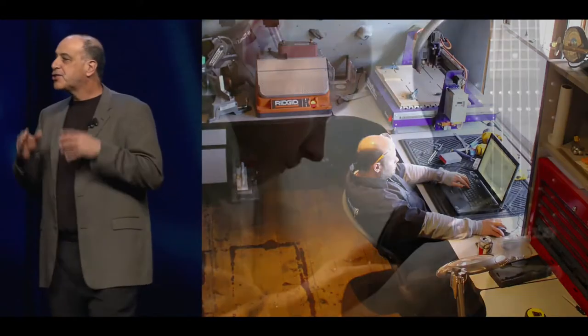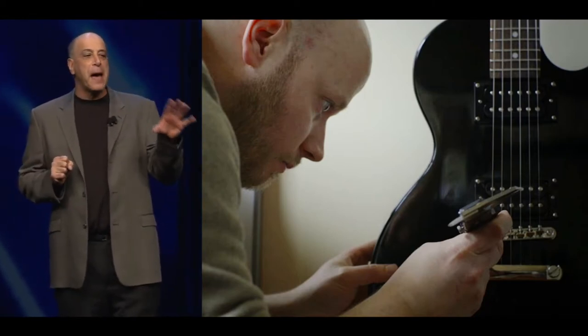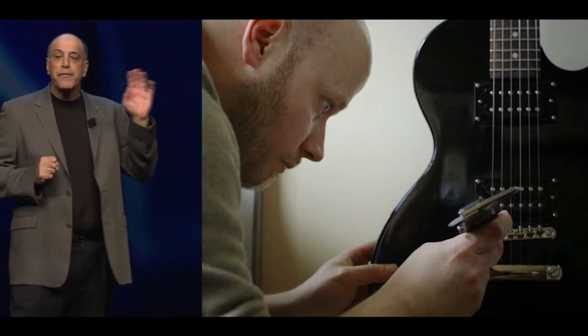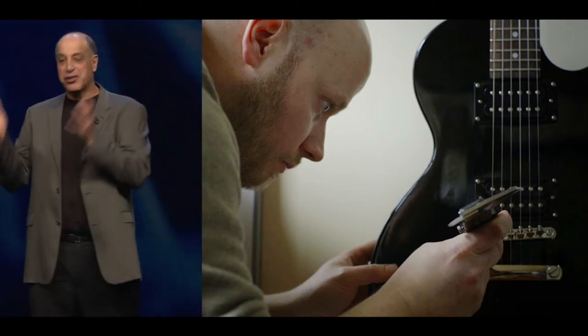The first story is about two brothers that are passionate about tools and about design. They saw this opportunity to combine that technology with digital manufacturing to pursue two of their passions: mass customization and electric guitars.